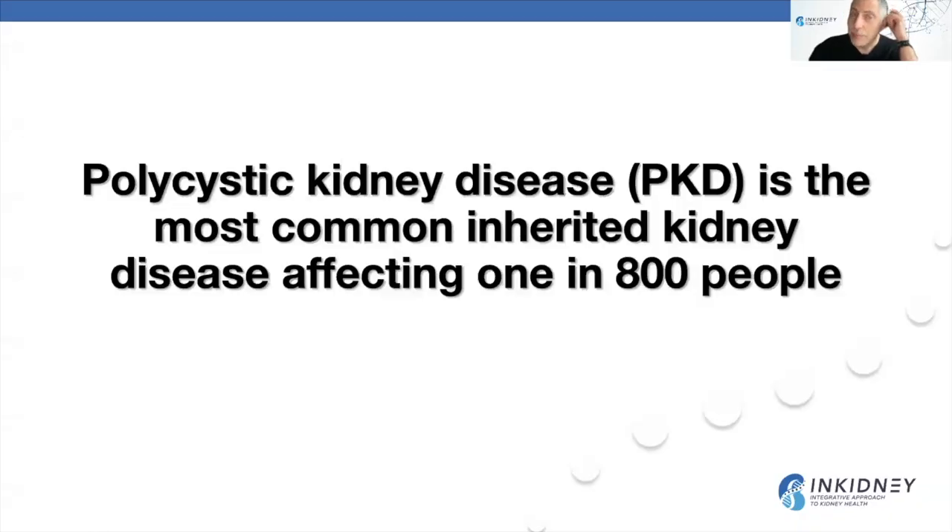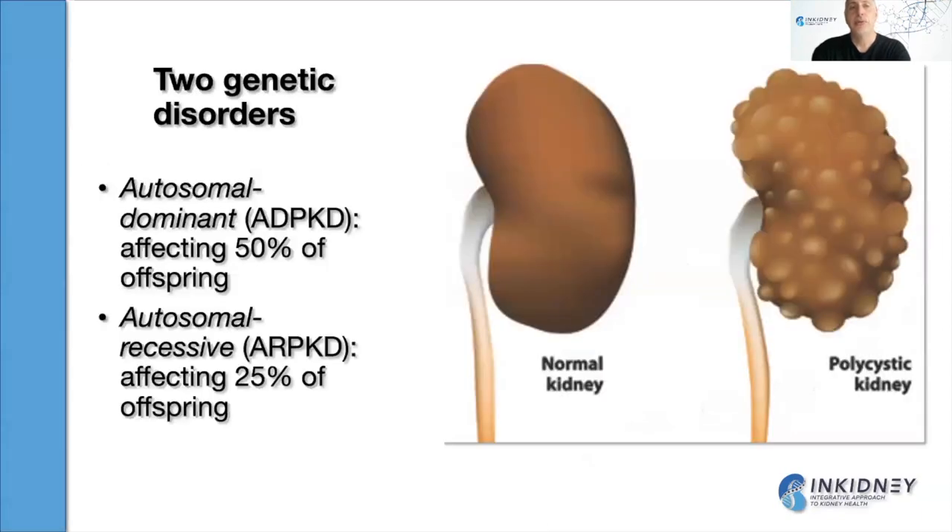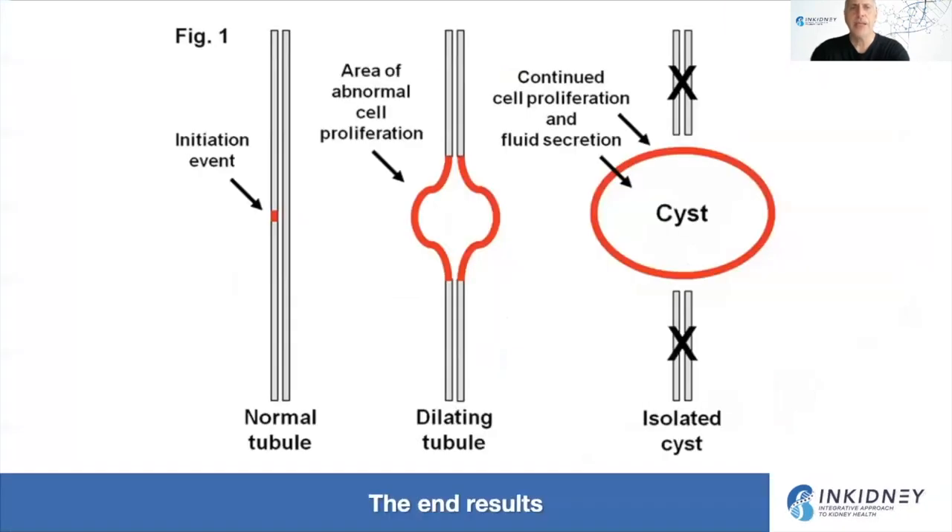Polycystic kidney disease is the most common inherited kidney disease, affecting 1 in 800 people throughout the world. It's a group of disorders that can be either autosomal dominant, where 50% of offspring can be affected, or autosomal recessive, where 25% of offspring are affected. The basic problem is that there is a mutation that leads to a problem in the tubules of the kidneys, causing increased proliferation of cells and formation of cysts. These cysts gradually compress the normal kidney tissue, leading to progressive kidney disease and kidney failure over time.